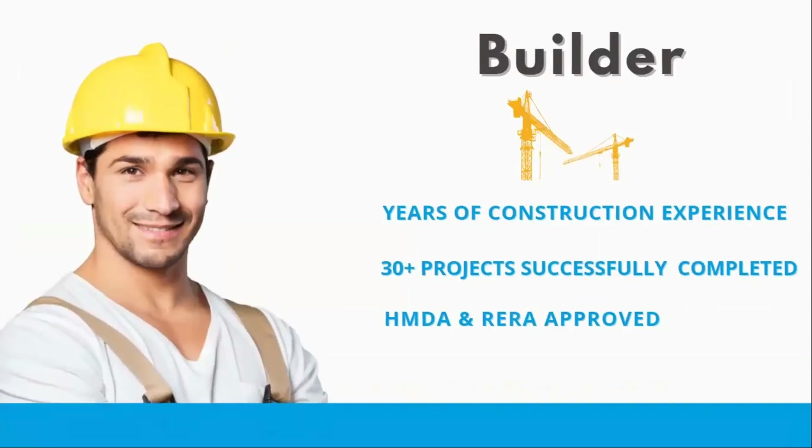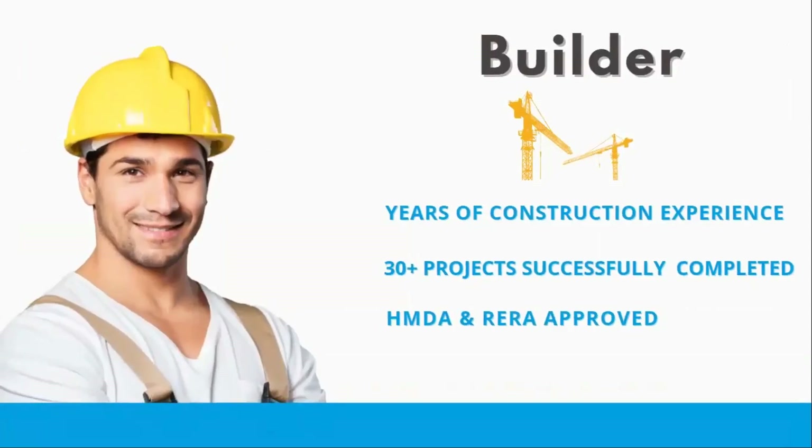The property builder has completed 30-plus projects. Every project is HMDA and RERA approved, ensuring a safe buying experience for buyers.